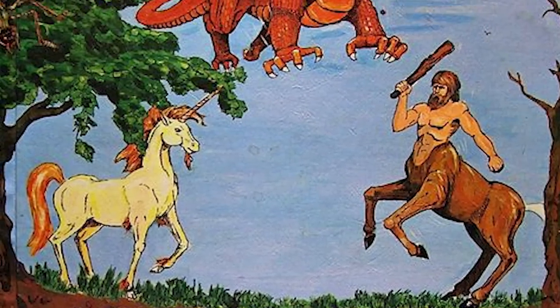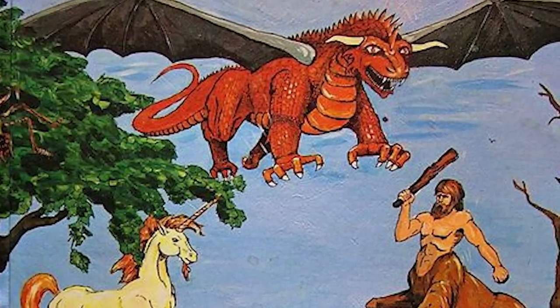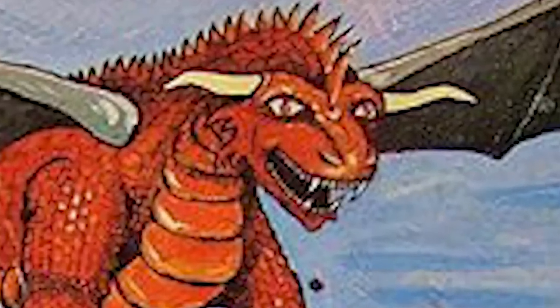While the monster manuals of old may have lacked the beautiful sweeping art pieces that we now find in 5th edition books, one thing they certainly had that we don't have as much of anymore is stuff that was trying to eat you. But stay tuned because today we are going to remedy that with a very special monster pulled from a very special time in Dungeons & Dragons history.